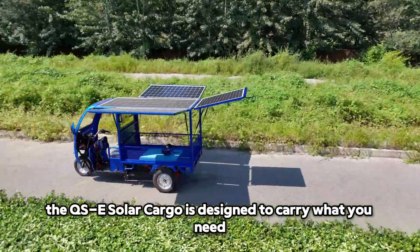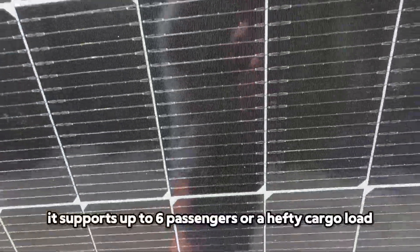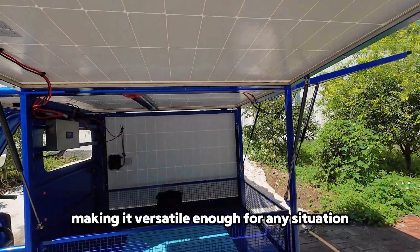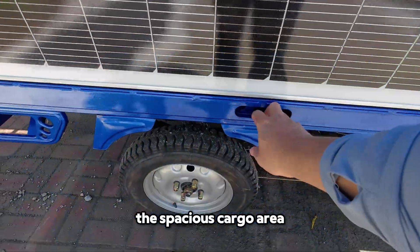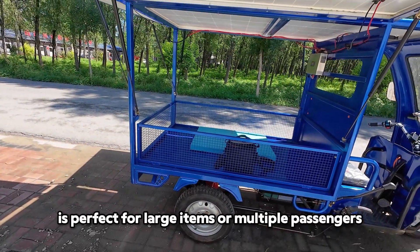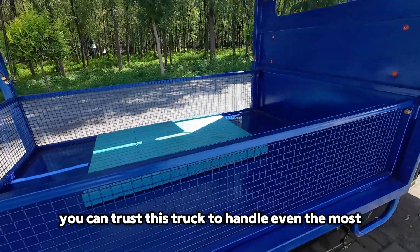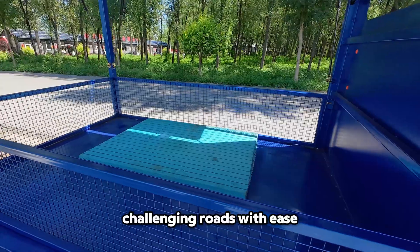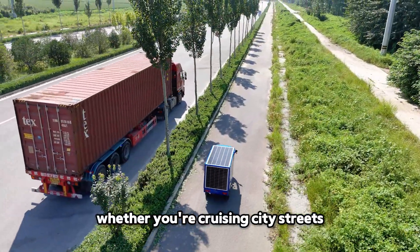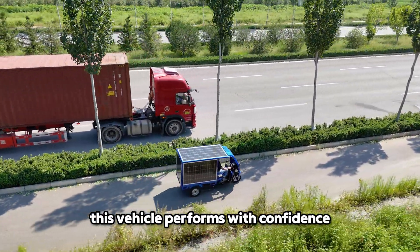The QSE Solar Cargo is designed to carry what you need, when you need it. It supports up to six passengers or a hefty cargo load, making it versatile enough for any situation. The spacious cargo area is perfect for large items or multiple passengers, ensuring you have room to spare. And with its sturdy construction, you can trust this truck to handle even the most challenging roads — whether you're cruising city streets, navigating rural paths, or climbing hills.